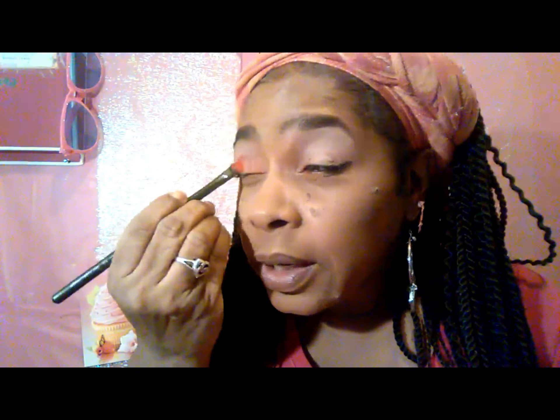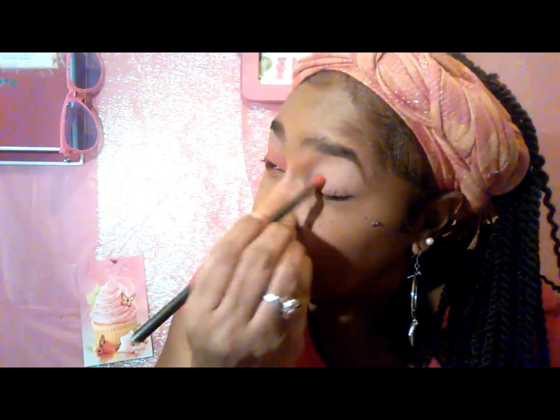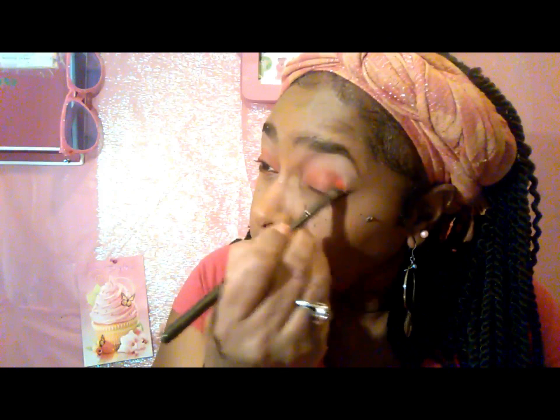Got a little pink. Then I'm gonna take this orange and go right on the lid part of my eye and then underneath also. You can see a touch of that orange. Same thing on the other side. Then I'm gonna take another brush and blend them all together with a little bit of brown in the crease part.